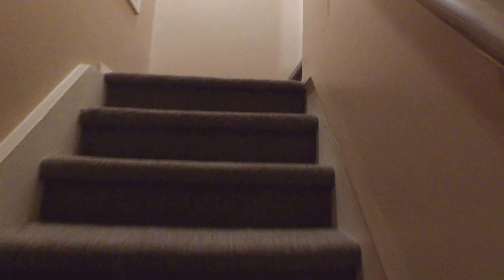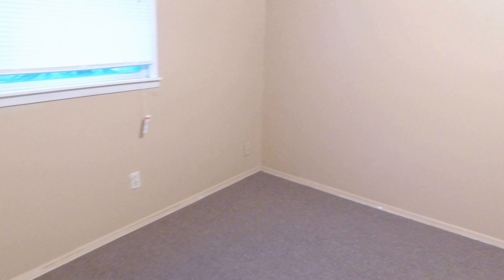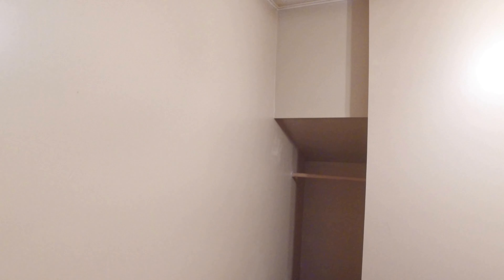Why don't we head upstairs to the third bedroom. We have a third bedroom up here, and it's got a small closet area.